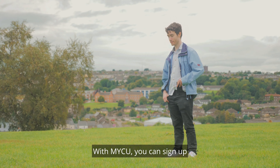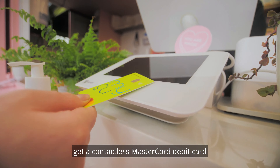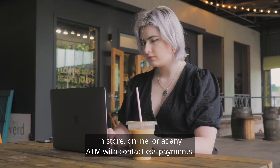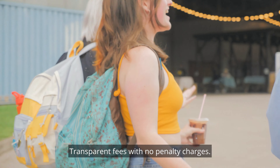With MyCU, you can sign up for your MyCU current account online. Get a contactless Mastercard debit card accepted anywhere you see the Mastercard acceptance mark — in-store, online, or at any ATM with contactless payments. Manage your money online with the Grona Brahe Credit Union app. Transparent fees with no penalty charges.